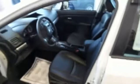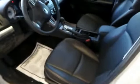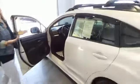Inside we have heated leather seats, backup camera, power windows and locks, steering wheel audio controls, Bluetooth, hands-free calling, and you can see it looks practically brand new.